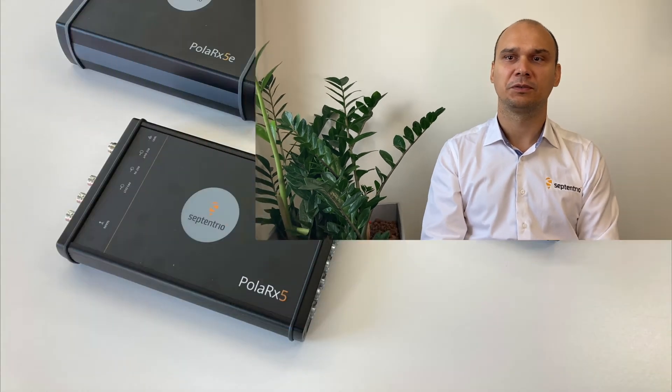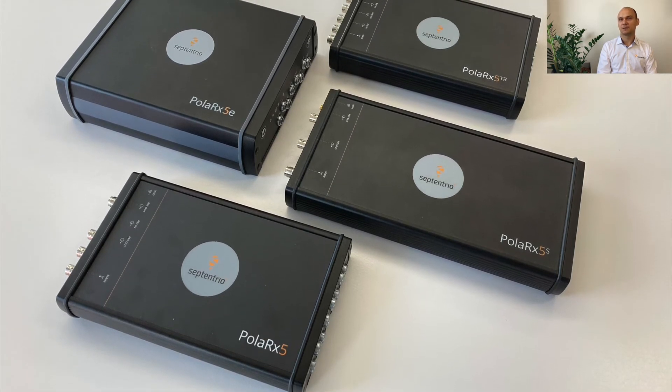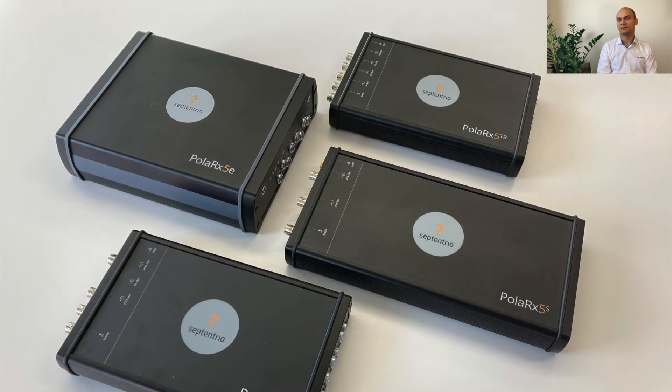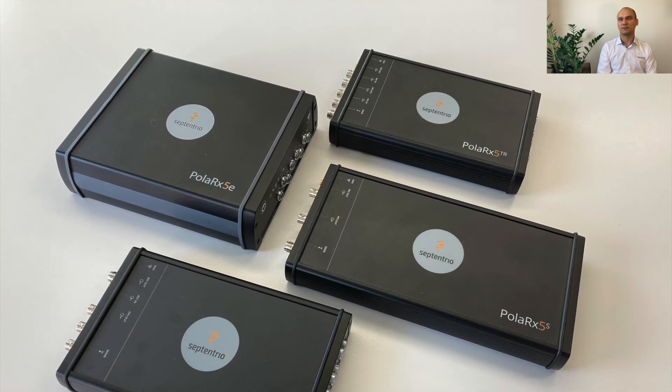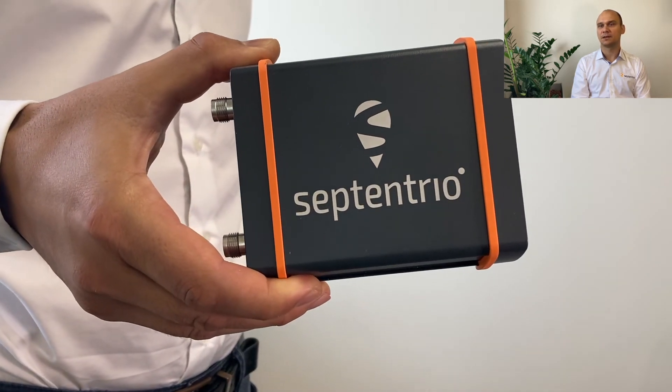Our range of integrated receivers includes three product families with several models within each family. Polarix 5 comes in four models: the standard reference and monitor receiver, the Polarix 5; the Polarix 5e with battery backup; the scintillation monitoring Polarix 5S; and the time and frequency transfer, the Polarix 5TR. The Asterix SB line is essentially a no-frills, compact and rugged rover receiver. It has a GNSS version, the SB3, and an INS version, the SBI3.